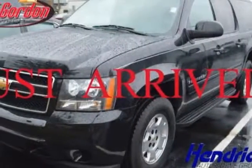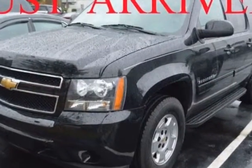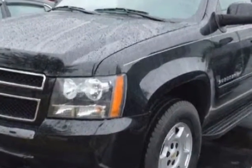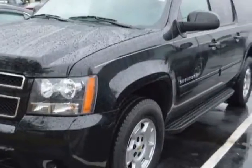Look at this certified pre-owned 2011 Chevrolet Suburban. This Suburban has just under 56,000 miles. For your protection, a warranty is available for this vehicle.